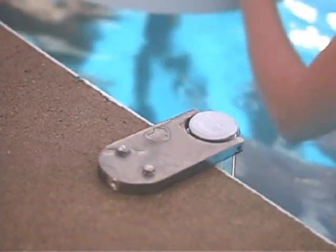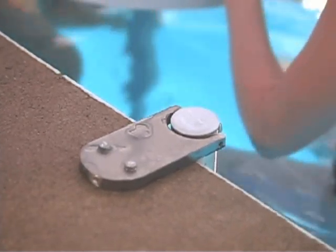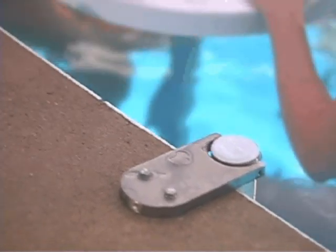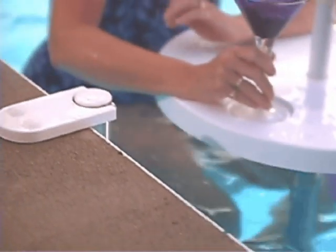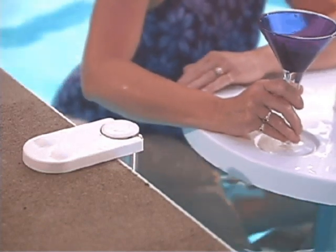The Pool Bar easily attaches with a sense of permanence but is easily removed for seasonal storage. Mounting is accomplished by bolting three laser-cut solid 1.5-inch thick plates of stainless steel. All fittings are concealed with chemically-resistant white cover caps.